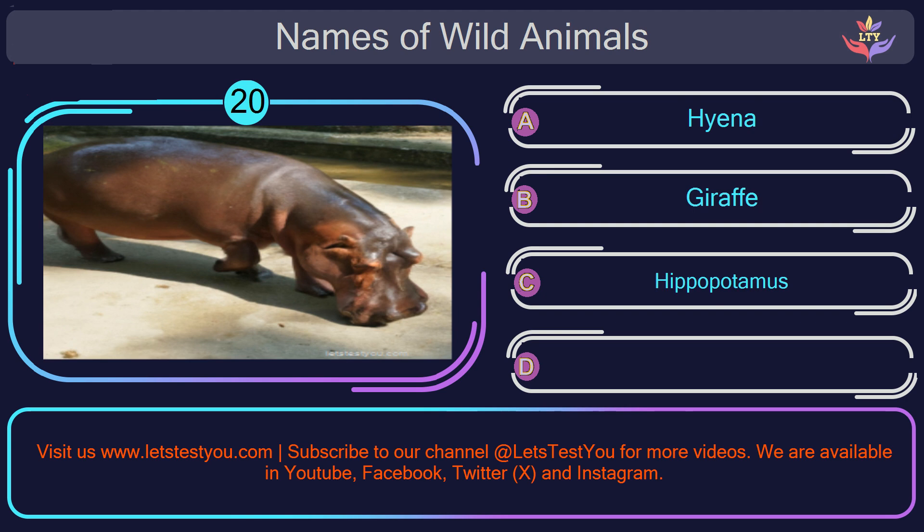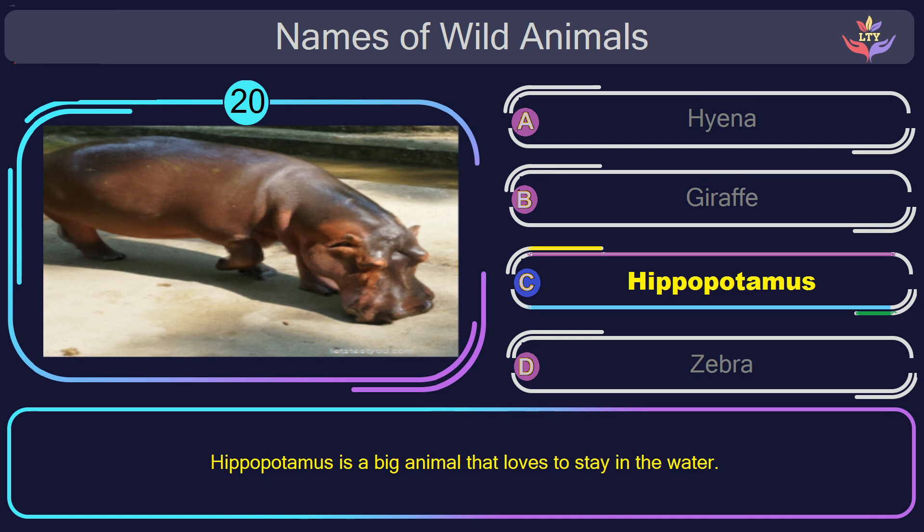Question number 20: guess the name of the animal in this picture? The correct answer is option C. Hippopotamus. Hippopotamus is a big animal that loves to stay in the water.